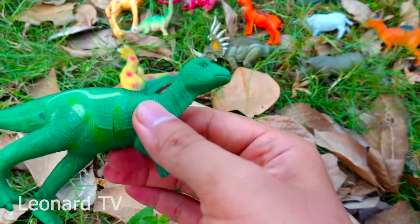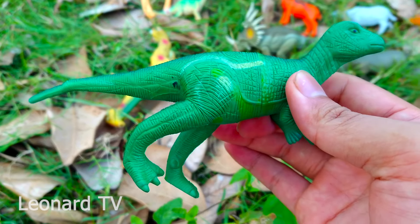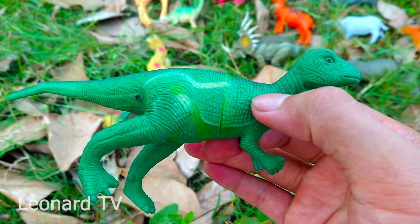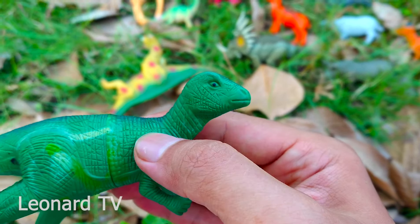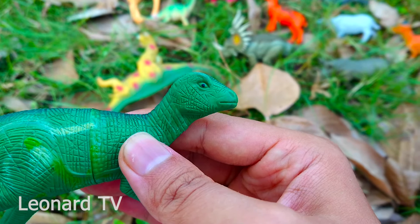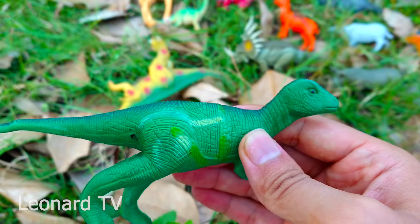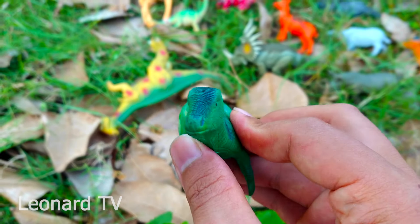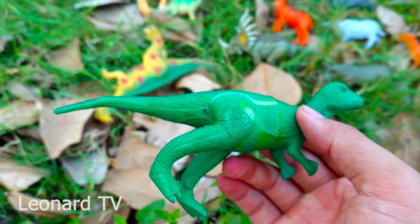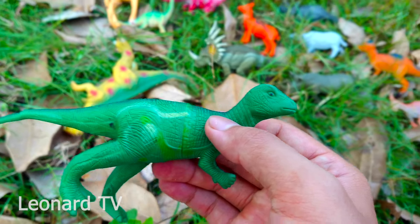Và đây là chú khủng long màu xanh lá cây đậm, có một chiếc đuôi thon dài, hai chi trước và hai chi sau đều có móng vuốt, và có cái cổ khá là ngắn. Cùng cái đầu hơi tròn và cái miệng nhỏ xíu. Da chú có màu xanh lá cây - chú là khủng long ăn thực vật nha các bạn, nhưng chú khá là hiền và không hề tấn công các loài khủng long khác.